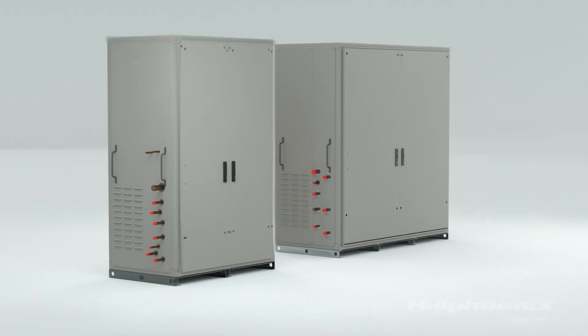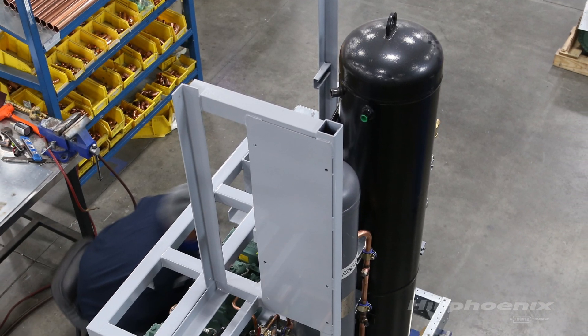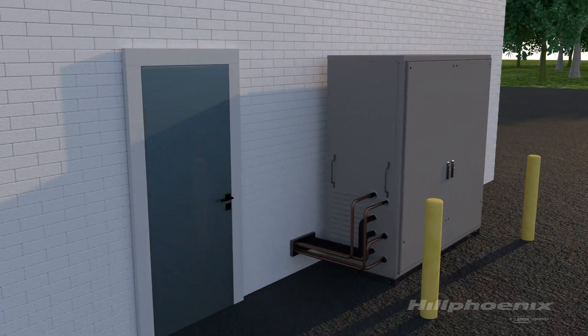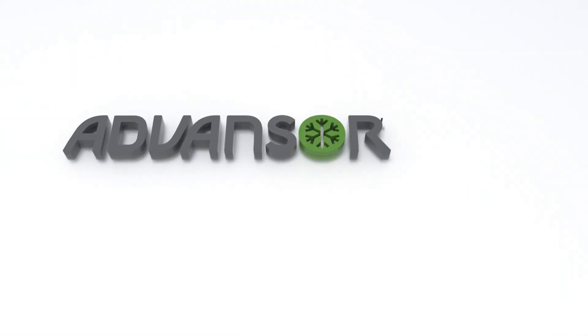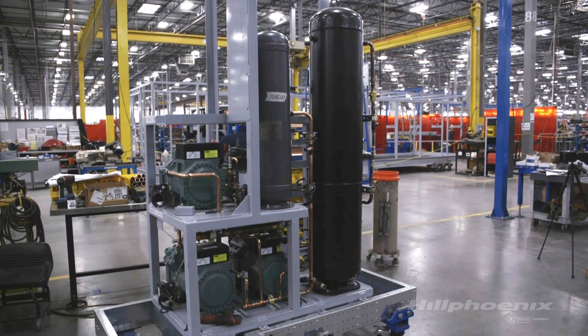Its small footprint saves space and our optimized rack design makes it easier to add the right amount of refrigeration capacity where you need it most. The rack can be installed in a small machine room, back room, or even outdoors with the optional weatherproof enclosure. Advancer Flex Mini CO2 systems deliver all the advantages of their bigger brother, the Advancer Flex, in a package tailor-made for smaller capacity demands and distributed store designs.